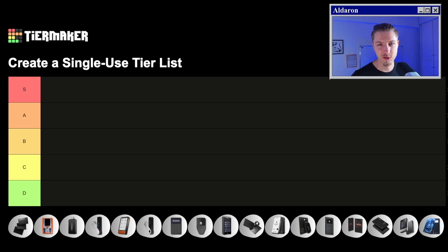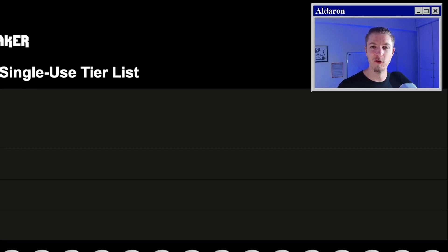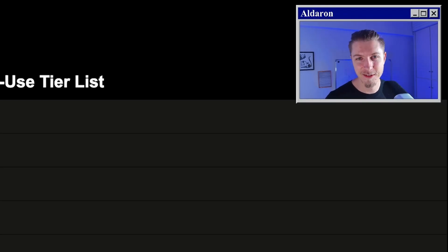Today we're going to do something a bit more casual and make a tier list with all of the hardware wallets I've tested in 2025. So let's dive into it.